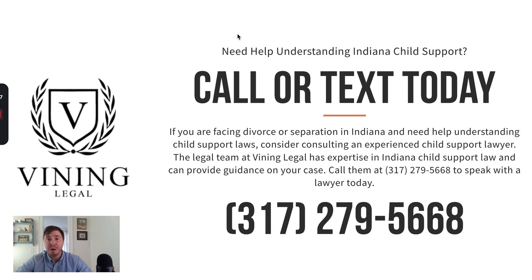If you have questions about child support, feel free to give me a call. I'd be happy to talk about what's going on and see if we can help.